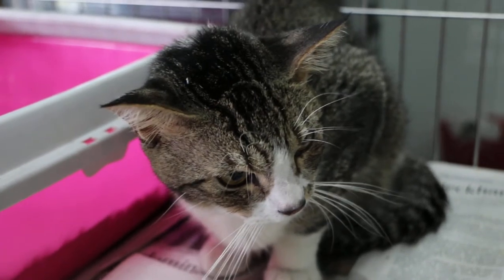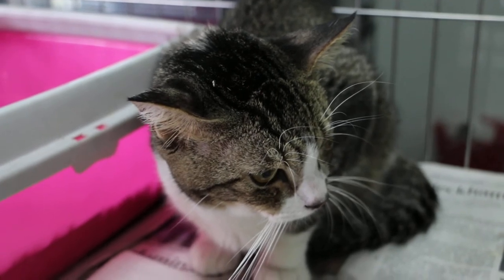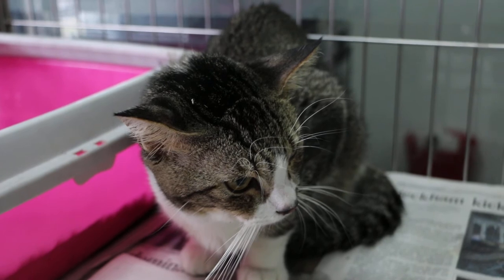The owner tried for 3 to 4 days and the cat was already in a bad shape — lying down, not able to stand up, dehydrated.